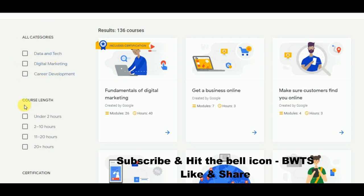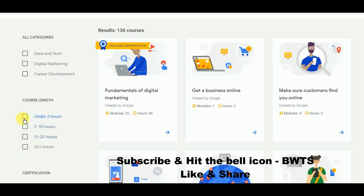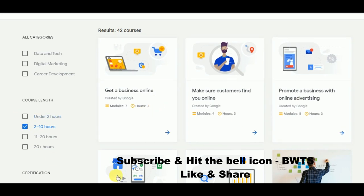You can also filter courses by length — how long a video you want to do. For example, if you want a course under two hours, select that option and you will get a list of courses with duration below two hours. You can also choose courses between two to ten hours by selecting that filter.